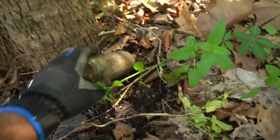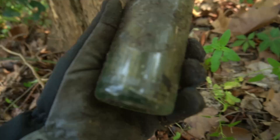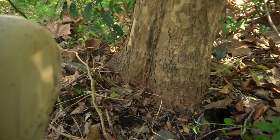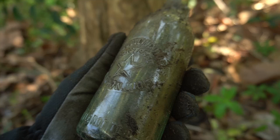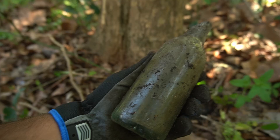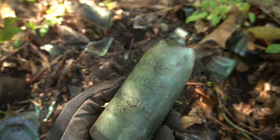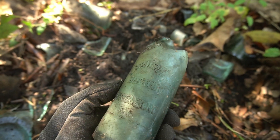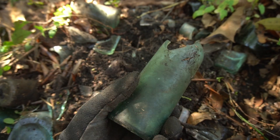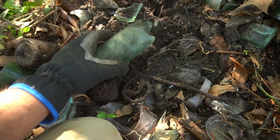Is this one complete? Almost. What the heck is that? Something from Kansas with a star on it — Star Bottling Works, registered, Norton, Kansas. What's this? That's a broken hutch right there. L.S. something. Bottler, Spartanburg, South Carolina. You've got to be kidding me. Yeah, that would have been a beautiful hutch.